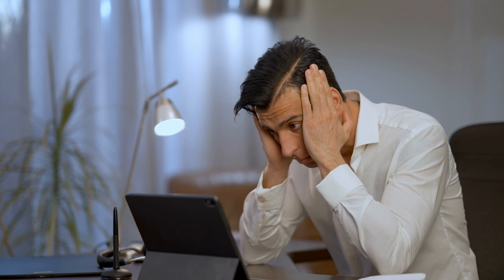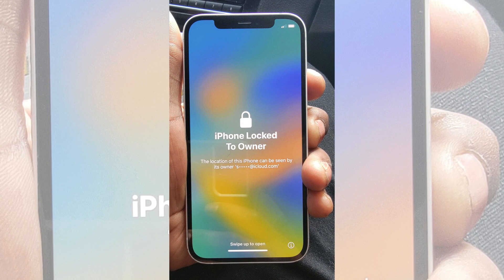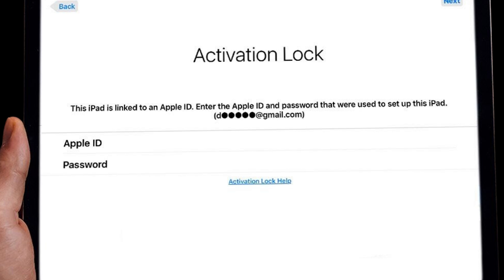Hey there, it's Elliot. Today, we're diving into a topic I know has been a real headache for many of you — that iPhone locked to owner message, or as it's officially known, the iCloud activation lock.